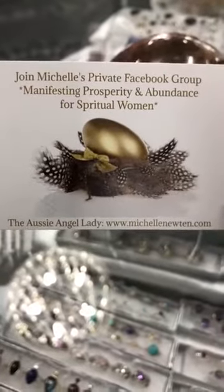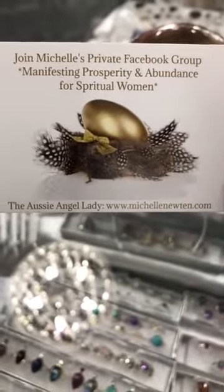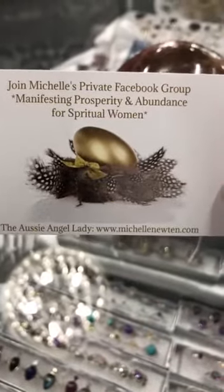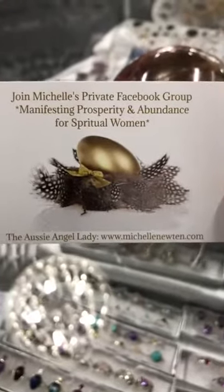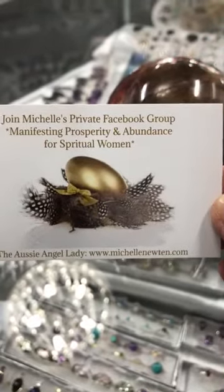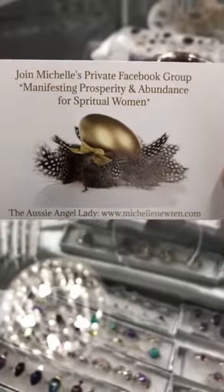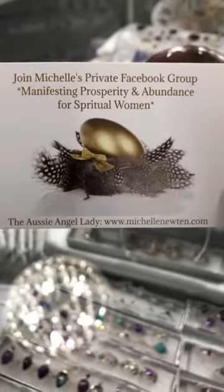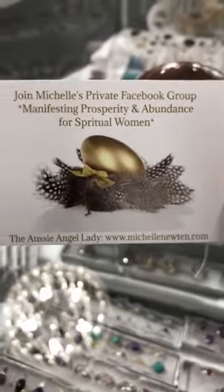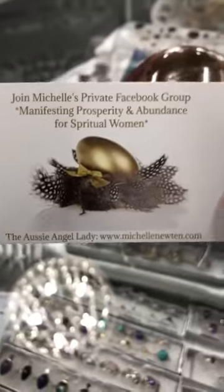With this market, once a month we do a live crystal market and it's all discounted especially for the ladies in this group. It's a beautiful group to be a part of anyway, whether you're into the market or not, because we post lots of beautiful things throughout the month. If you see a nice uplifting post or quote, you're welcome to share that in the group. Look out for the gold egg with the feathers and get yourself into that group, because once we go live in the market we can't let you in. We have just done one, so there won't be another one for a couple of weeks, but get yourself in that group in the meantime.